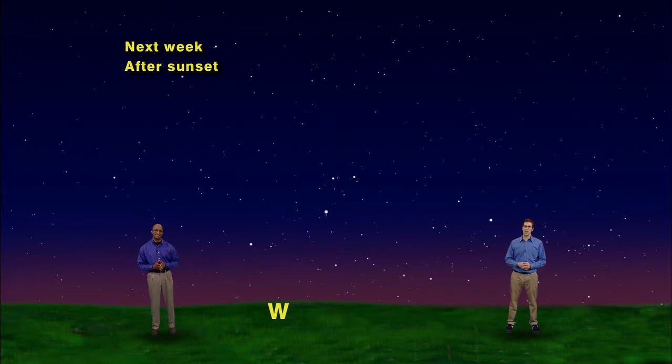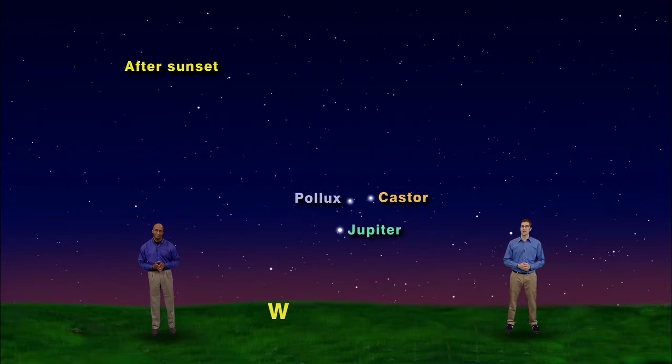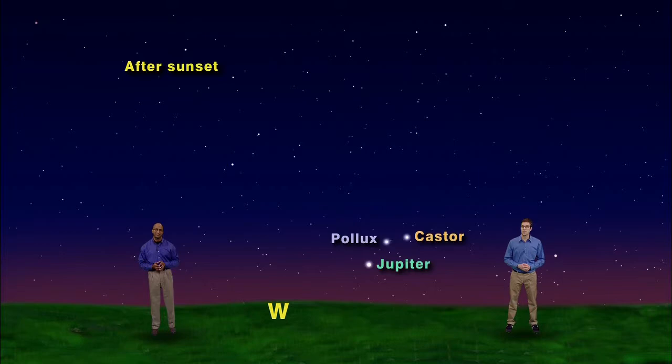We have our skies set for any time this week just after sunset. If you look to the west you'll see our favorite constellations of the winter season bidding us a fond farewell. The giant planet Jupiter will be among the stars of the Gemini twins, and if you haven't had an opportunity to view Jupiter in the early evening you better hurry, because in just a few weeks Jupiter will be caught in the glare of the Sun and it'll reappear in the morning sky.